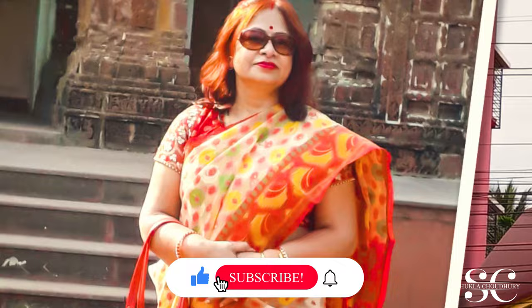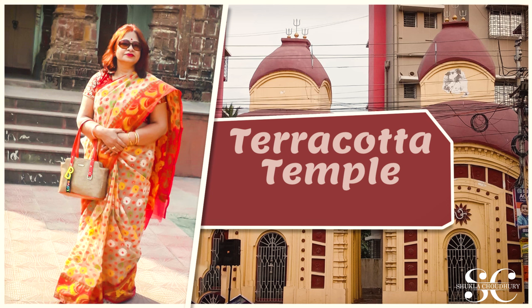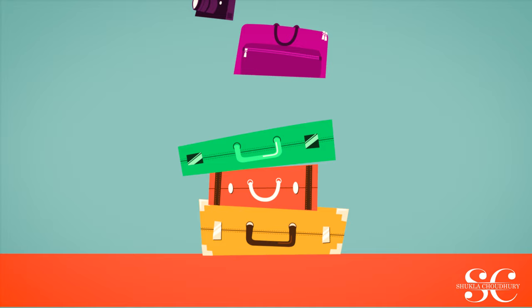Today I am with a marvelous piece of knowledge and I am sure you all will find this very interesting. The temples that you see on the screen are of Terracotta Temple Art of Bengal, India.